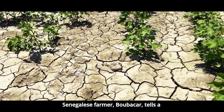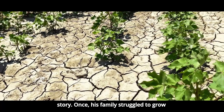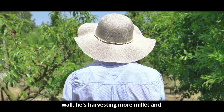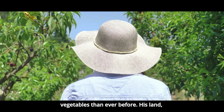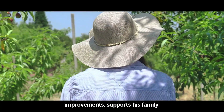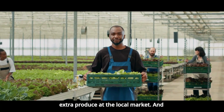One Senegalese farmer, Boubacar, tells his story. Once, his family struggled to grow enough food, and he considered leaving for the city. Now, thanks to the Green Wall, he's harvesting more millet and vegetables than ever before. His land, enriched by new trees and soil improvements, supports his family year-round, and he's even able to sell extra produce at the local market.